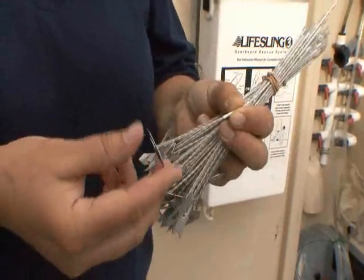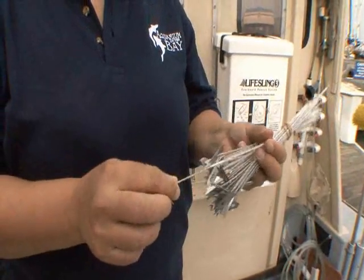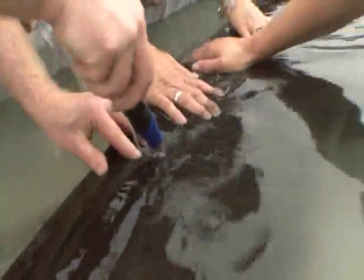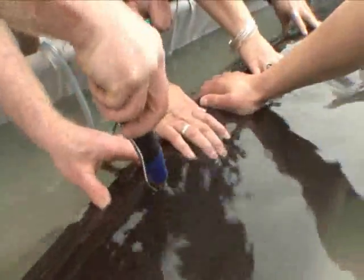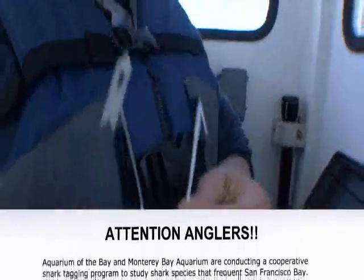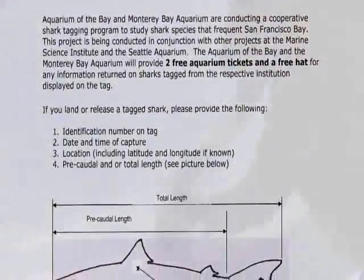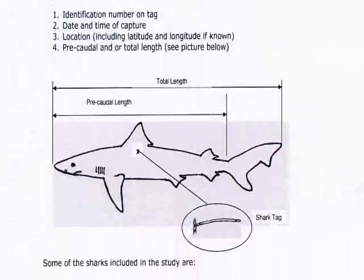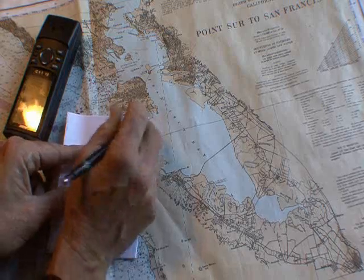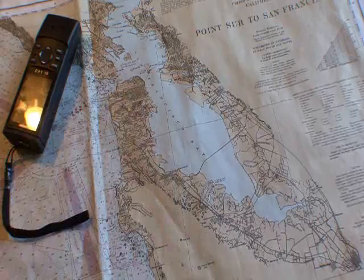The tags are subcutaneous — this part gets inserted into the muscle and basically this part sticks out. It has our address and our phone number on it. We encourage fishermen to release the sharks, but if they don't, to at least contact us with the information about where they were captured and under what conditions. That will contribute another piece of data to our collection.